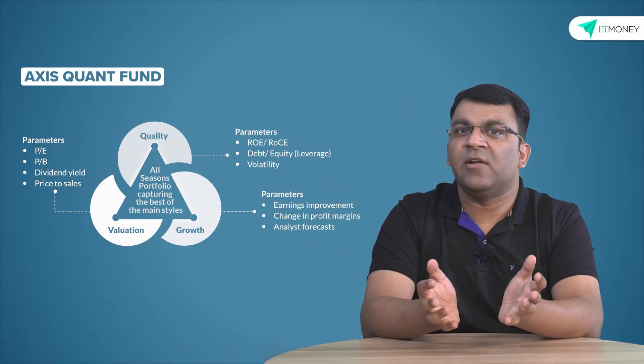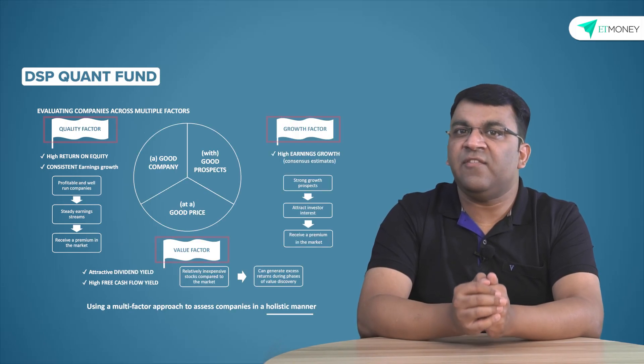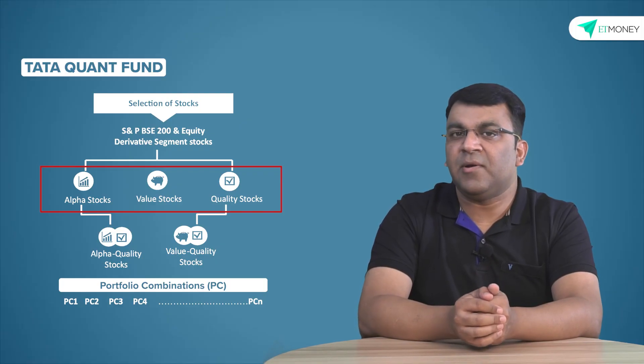None of this is standardized — every analyst and fund house would have a different model and method to define what is momentum, quality, and value. Quant funds in India are either based on a single factor or follow a multifactor model. While the single factor model was the most common for a long time, with improvements in computing power and research capabilities, many quant funds now use multiple factors. For instance, the Axis quant fund uses three factors: quality, growth, and value. The DSP quant fund also uses the same three factors, and the Tata quant fund uses three factors as well, though growth is replaced with momentum in their quantitative model.